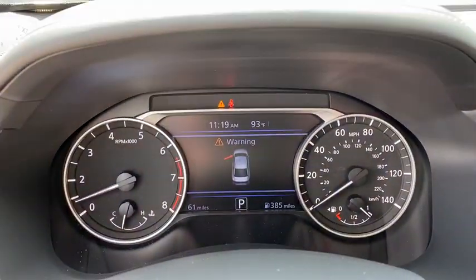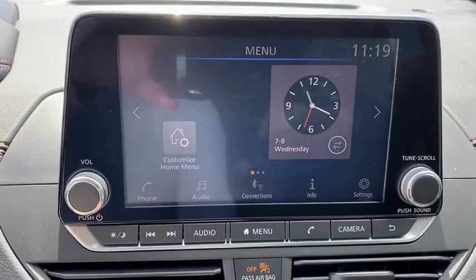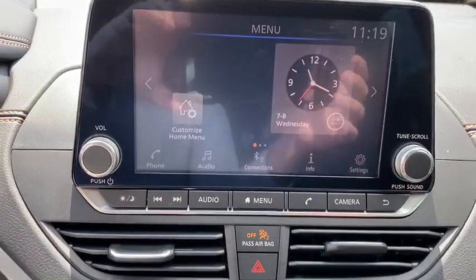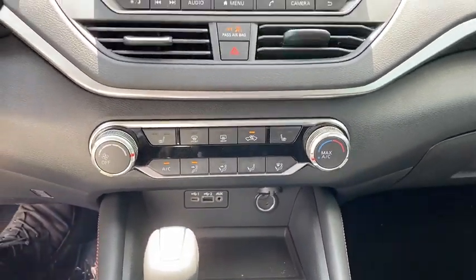Leather wrapped steering wheel, Bluetooth, adjustable steering wheel, power steering, cruise control, four-wheel disc brakes, aluminum wheels, keyless start, front wheel drive, AM FM stereo radio, rear defrost.